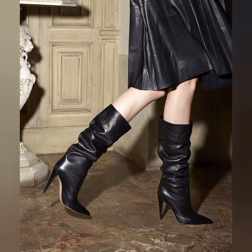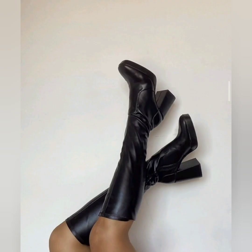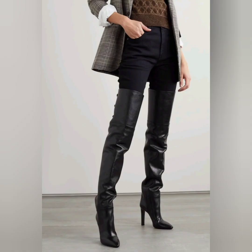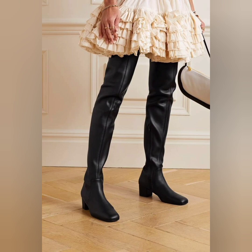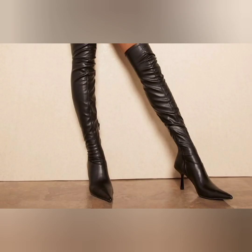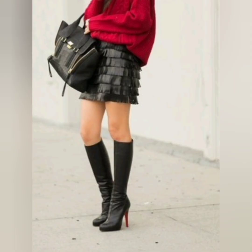Check this one — these are the block heel boots and looking so awesome. This is the simple and flat type of boot and very comfortable. I have shared very fashionable and trendy footwear that is looking so awesome and beautiful.